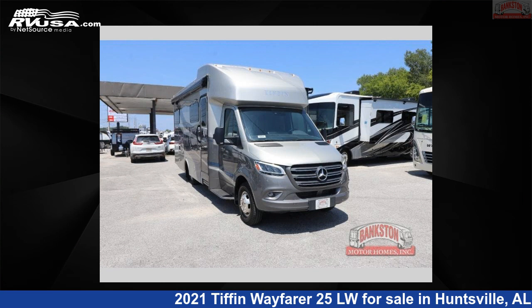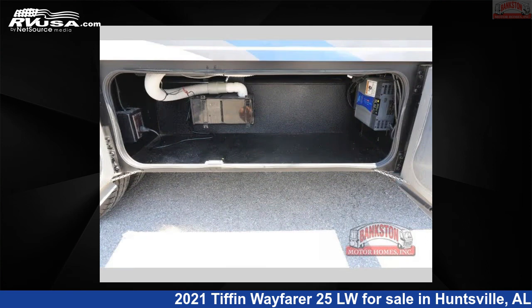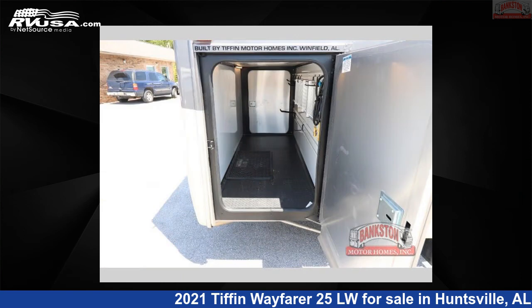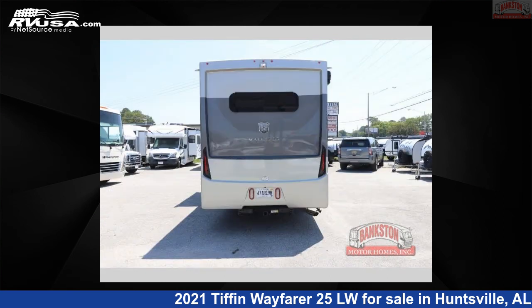This 2021 Tiffin Wayfarer 25LW is a Class C RV. It is located in Huntsville, Alabama 35816 and is offered for sale by Bankston Motorhomes of Huntsville. Click the link in the video description to visit RVUSA.com and see more photos as well as the current price.